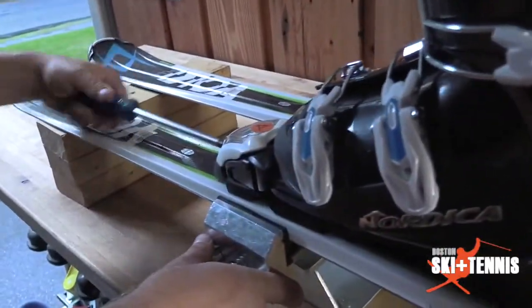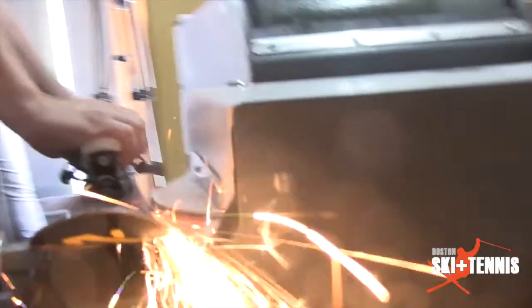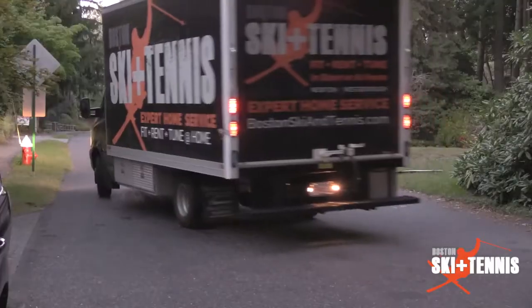We also do in-home ski service for tuning. So you can wax and grind your skis and make sure they're ready to hit the slopes.